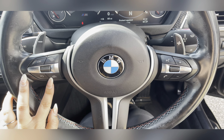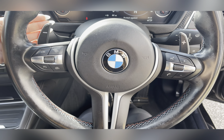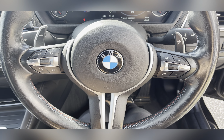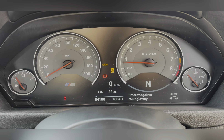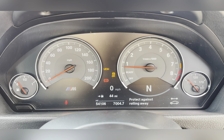Taking a look at the driver's side, you have an M leather sport steering wheel with gear shift paddles and M1/M2 mounted controls which give you different driving modes — performance and comfort. Behind it you have your M Sport instrument cluster with onboard trip computer.